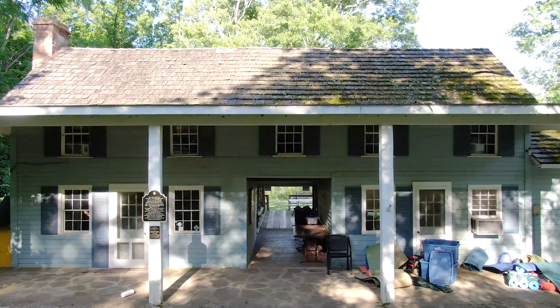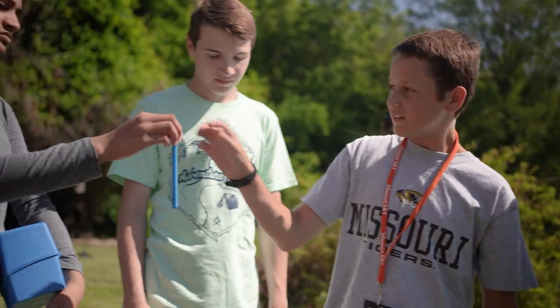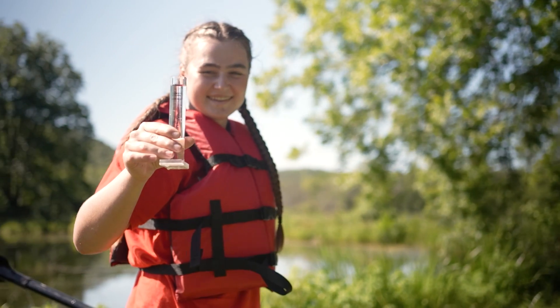At the field station, we observe nature and track environmental change, train the next generation of scientists, and educate the public on the wonders of the natural world. The field station offers unparalleled opportunities for students, whether you're pursuing a career in environmental science, biology, or conservation of natural resources — the experiences gained here are invaluable.